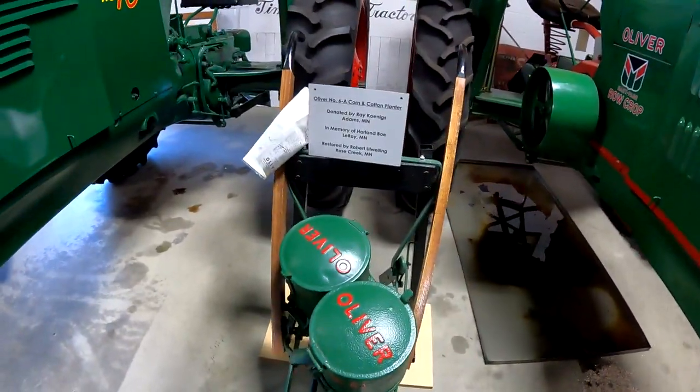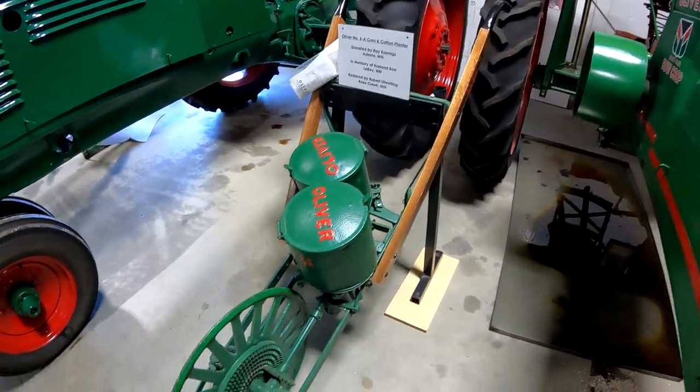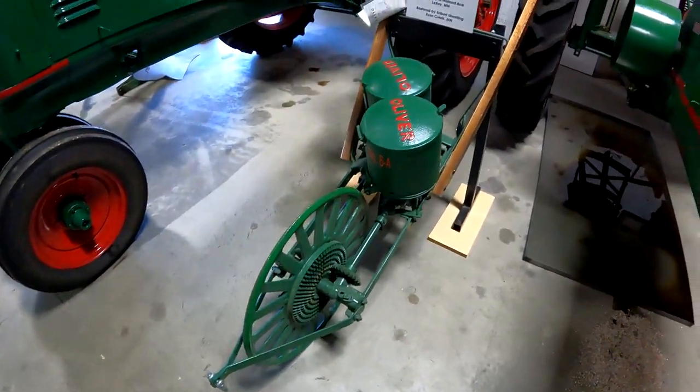Here's a little corn and cotton planter — Oliver number 6A. That's pretty cool. I don't see them very often.